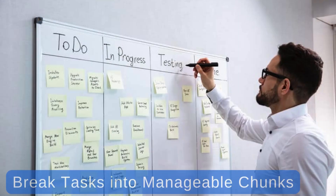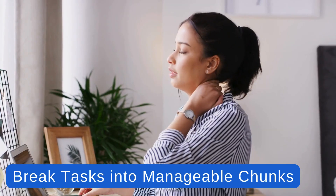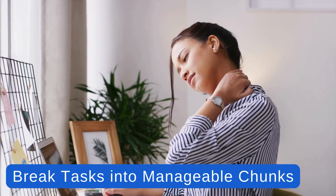3. Break tasks into manageable chunks. When faced with a large or daunting task, divide it into smaller, more manageable subtasks. This will make the task feel less overwhelming and allow you to tackle it one step at a time, increasing your productivity and momentum.